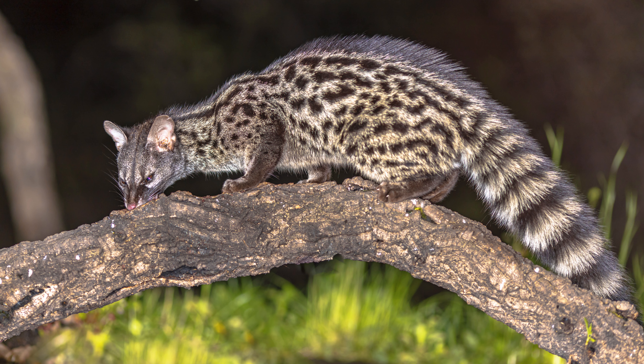The pros. 1. Fascinating appearance. The spotted genet boasts a striking appearance, covered in a coat adorned with distinctive spots and stripes. Its long tail and large ears contribute to its captivating aesthetic, making it a unique and visually appealing companion.